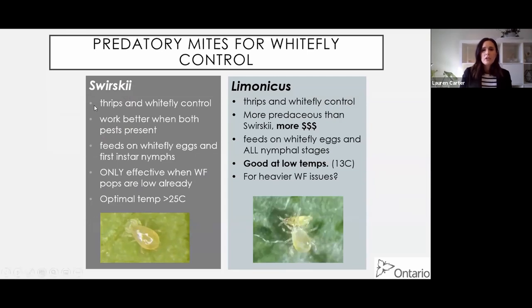Swirskii is obviously used for thrips and whitefly control, but seems to work better when both pests are present at the same time. It feeds on whitefly eggs and first-instar nymphs, and is only effective when whitefly populations are already pretty low. Swirskii was originally sourced from the Mediterranean, so it likes higher temperatures - optimal at 25°C and above. Lamonicus is a bit different: it also works for thrips and whitefly, is more predacious than Swirskii, but is about five times as expensive. Interestingly, it can feed on whitefly eggs in all nymphal stages, and is functional down to 13°C - potentially better for heavier whitefly issues and winter conditions.